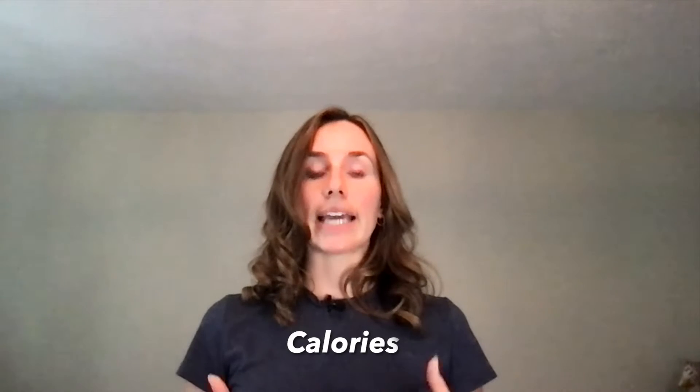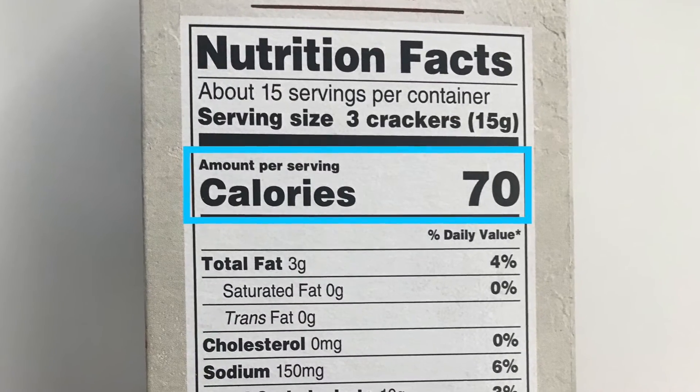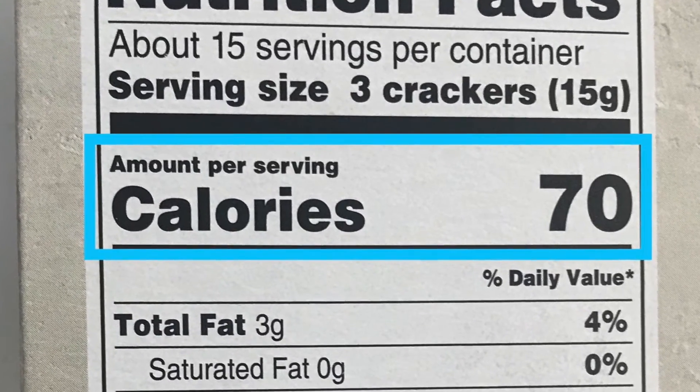Next, let's look at calories. You will notice in smaller print the statement 'amount per serving.' Calories represent the energy value in the food item you're consuming. If you eat the entire container, you will have to multiply the number of calories by 15. For this item, if you consume the serving size, you will consume 70 calories.